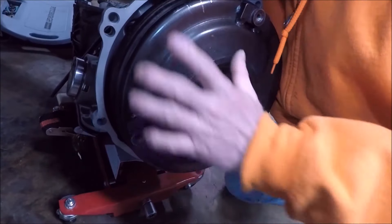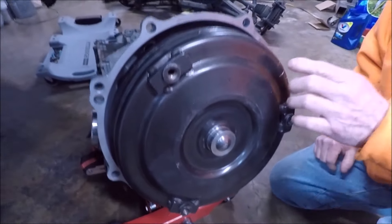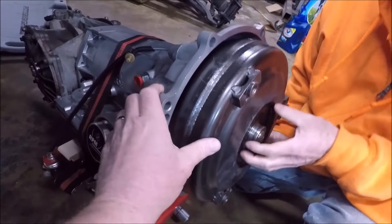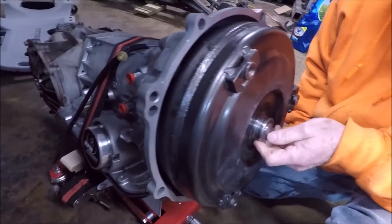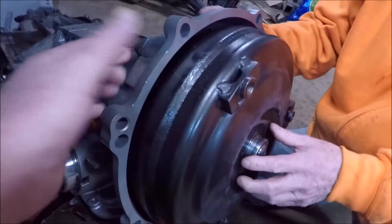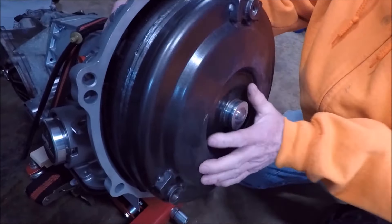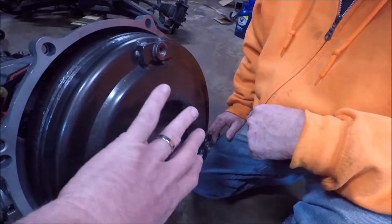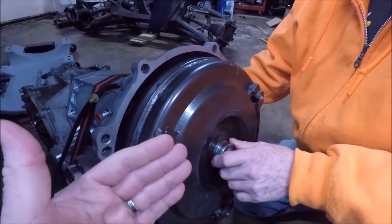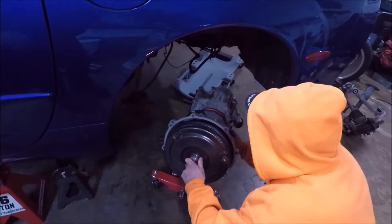Here's the thing with seating the converter: on a normal transmission you'd measure from the bell housing face to determine if the converter is fully seated. You can't do that on the C5 because it doesn't have a protruding bell housing. What you can do is push it in gently — when it's in far enough you'll feel and hear it rub against the bell housing. Once it's in all the way and bolted up it should spin freely and not rub on anything, because bolting it up will pull it forward slightly. Alright, we're going to jack this thing up into place.